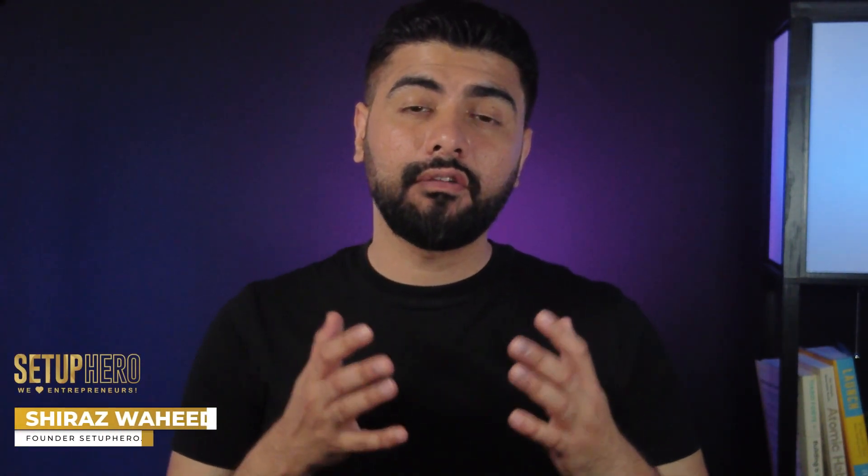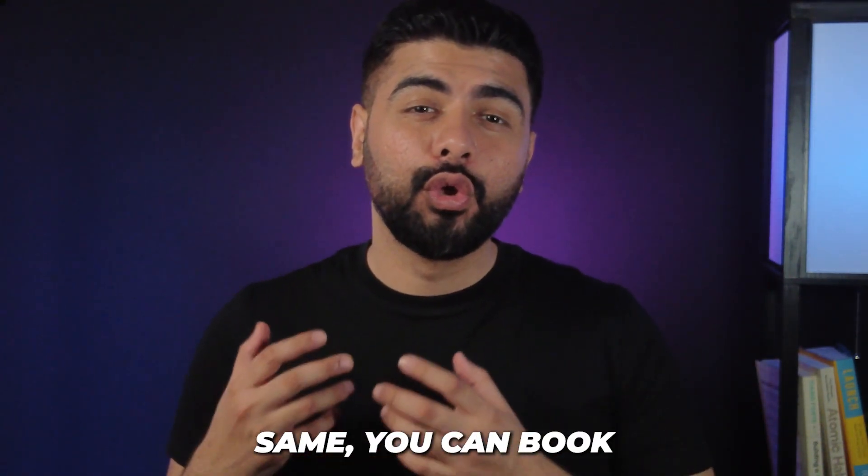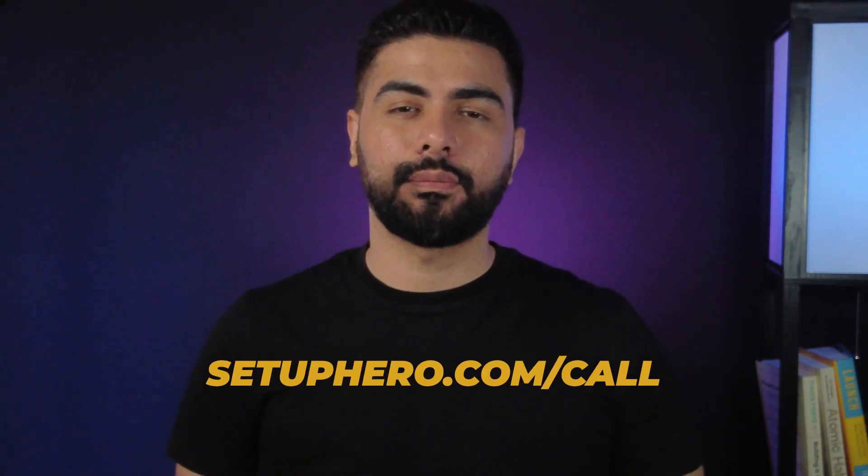My name is Shiraz Vahid and I've helped more than 100 clients move to Dubai and eliminate their taxes legally. And if you want my help in doing the same, you can book a one-on-one call with me at setupiro.com.